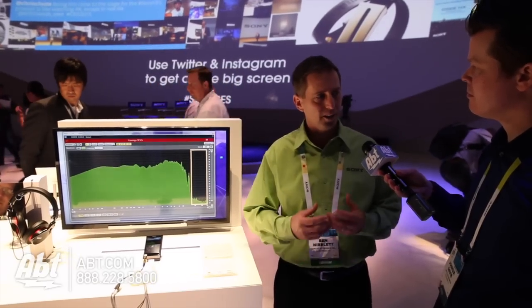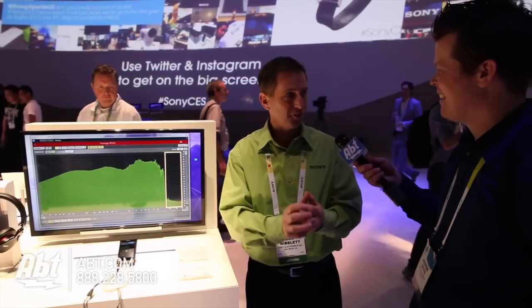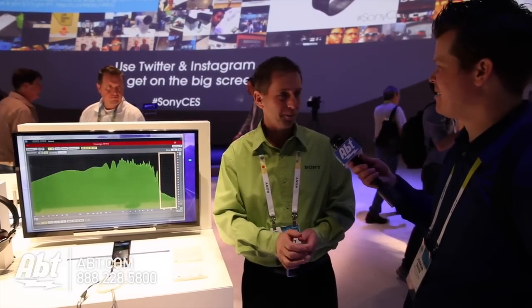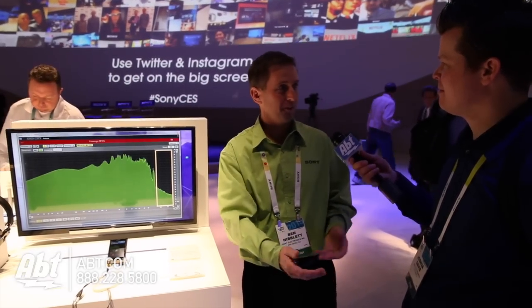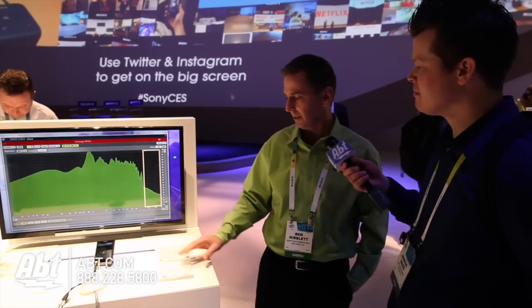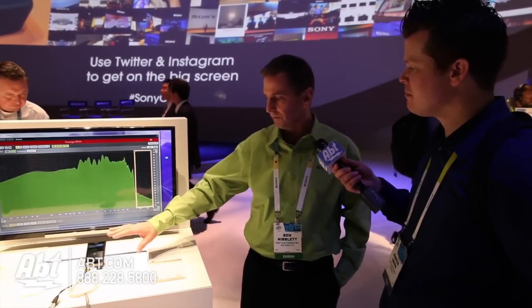I wanted to give you a piece of paper, but you're standing away from me. If I wad it up I could get it to you — I've just kind of compressed that. Now I'm giving you that piece of paper the way it was intended to be given to you. So that's a lot of what we're doing here, and the Z2 Walkman is a beautiful design.